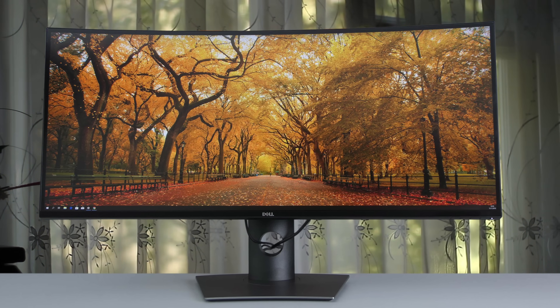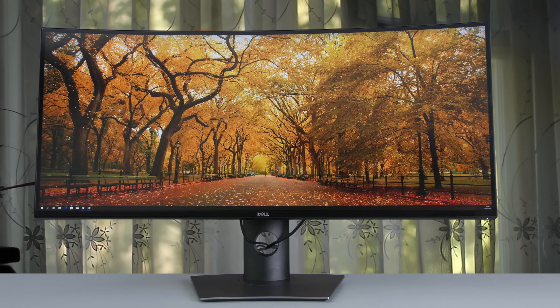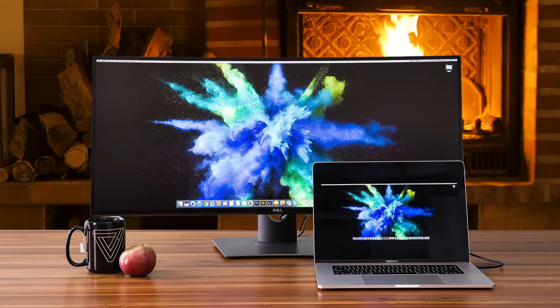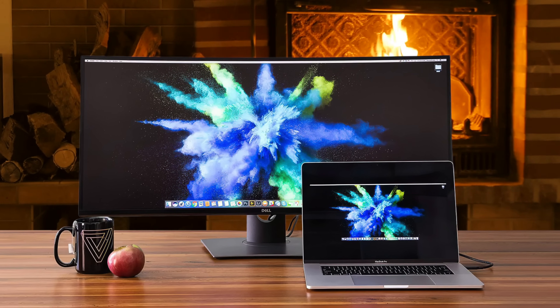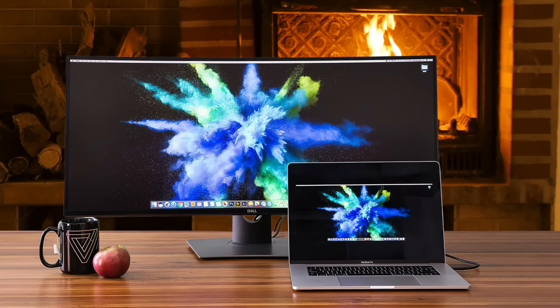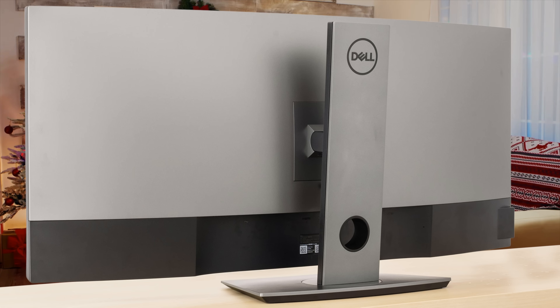It has two HDMI ports, one USB-C connection, an audio line out, one DisplayPort, two upstream USB ports, and two downstream USB ports, which are a great solution for connecting your Mac. Overall, it's a pretty great monitor with an amazing display, beautiful design, and great performance. It has many more great features that make this monitor perfect to use with your Mac. If you've already decided to buy a monitor for programming, then you should consider taking a look at the Dell U3818DW, because it really doesn't disappoint.